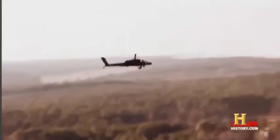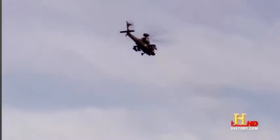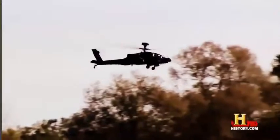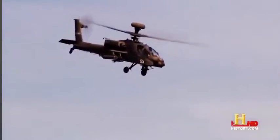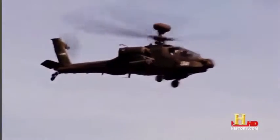The Apache's extreme lethality also makes it a threat deterrent. The mere presence of the Apache in the sky is often enough to dissuade the enemy from attacking friendly ground forces. Sometimes all it takes is for us to show up and the enemy stops shooting and they disappear.